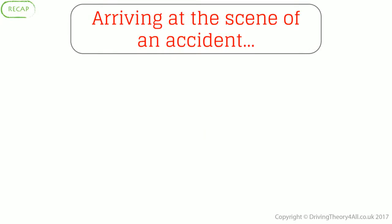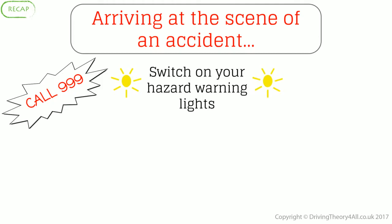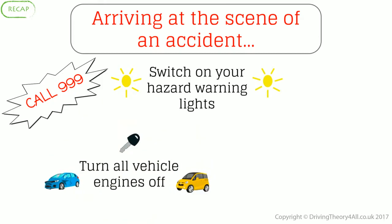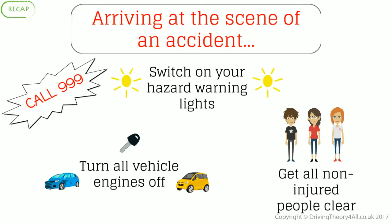When arriving at the scene of an accident: call 999, switch on your hazard warning lights, turn all vehicle engines off, and get all non-injured people clear.